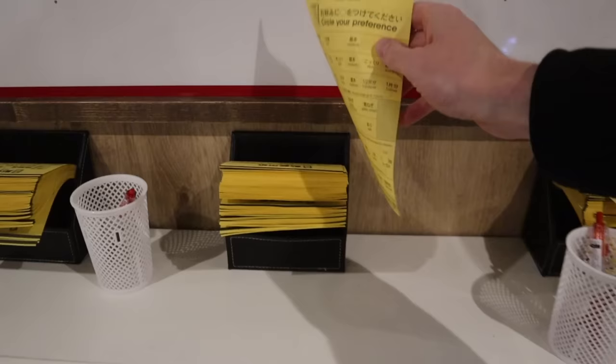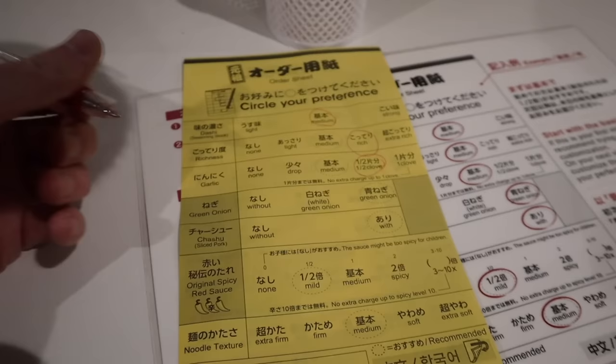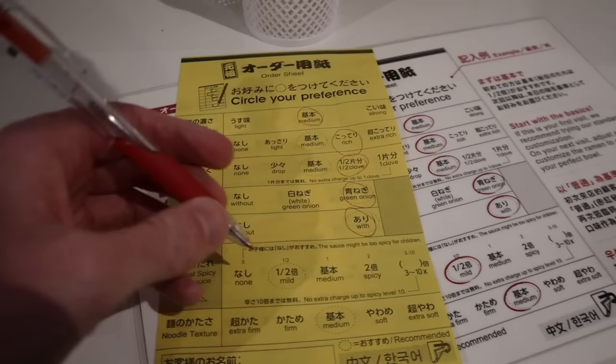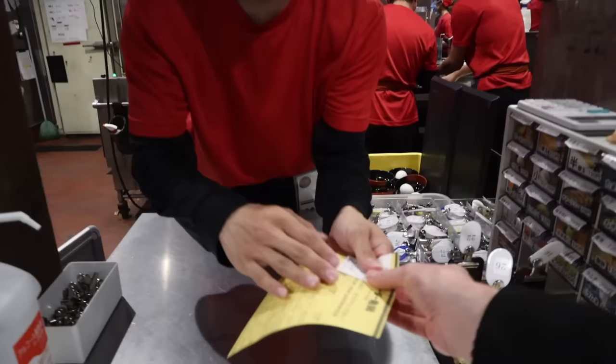You got your ticket and you thought that was it? No. You take one of these sheets and you have to choose your preferences. So let's go with a medium dashi, richness — we want it to be rich. Half a clove of garlic, green onions, chashu sliced pork — got to do it the authentic way — and spicy sauce, let's go with mild. Noodle texture, I like them al dente. Then go to your order window. Ticket and preferences.